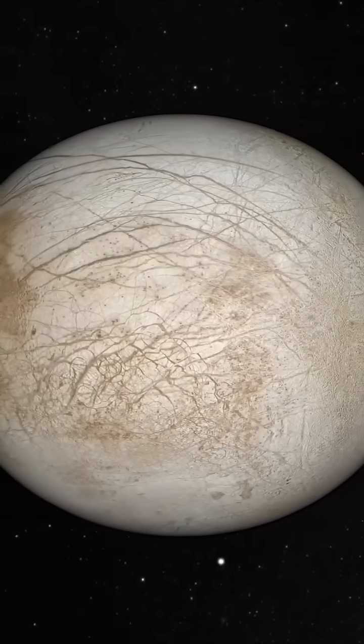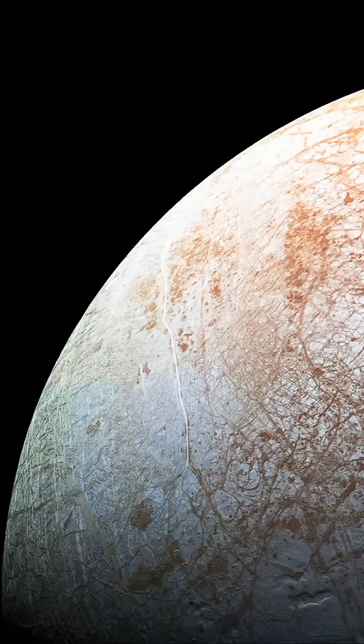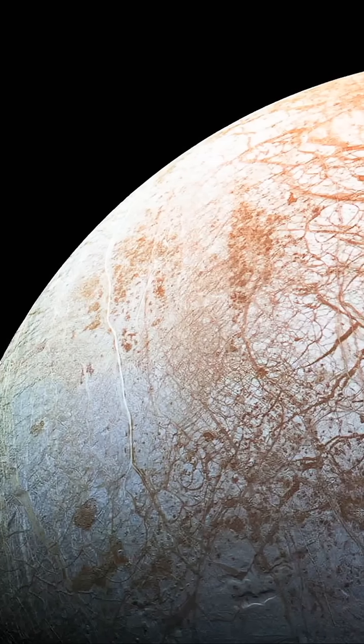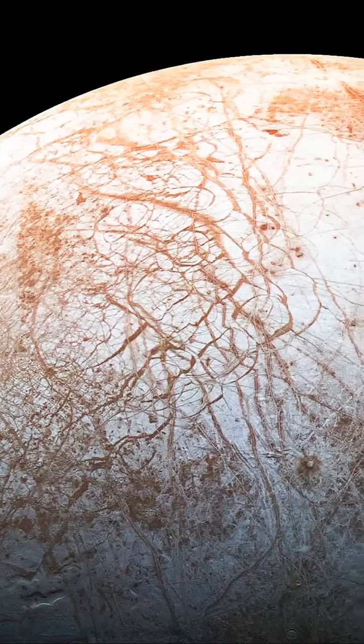And here's the wild part — some of those cracks are stained red. Scientists believe it's salt, maybe even organic material from the ocean below. If true, it could mean one thing: Europa might harbour alien life.